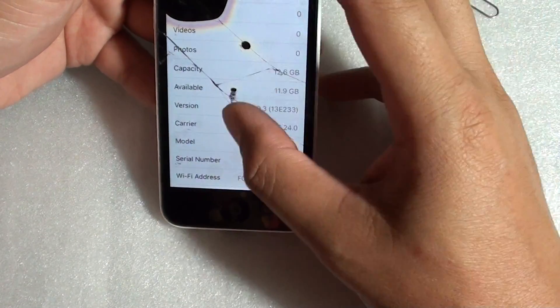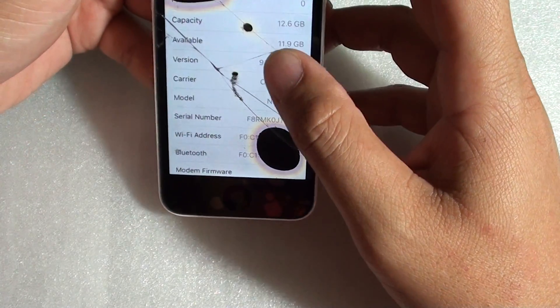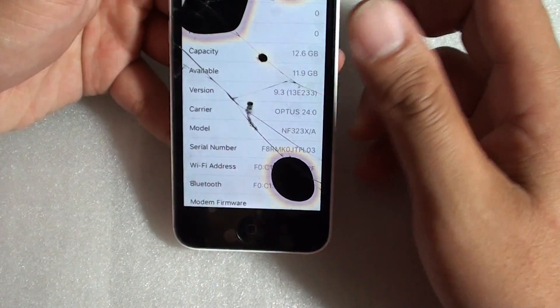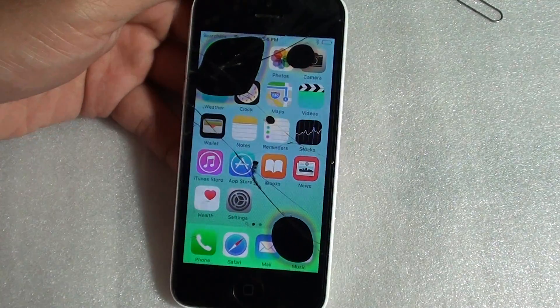Sometimes it doesn't work straight away — it may take a couple of attempts before it works, so you might as well try it again and again until you get it working. That's all I wanted to share. Thank you for watching.